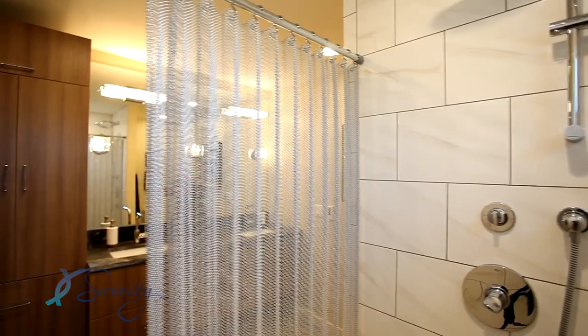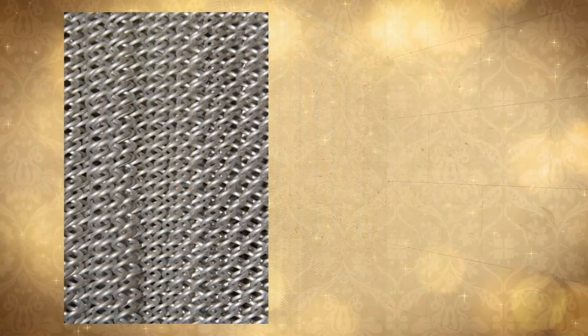Standard-sized shower curtains are available in two finishes, bright pearl gray and bright aluminum. Custom-sized shower curtains are available in a wide variety of weave sizes and finishes, including stainless steel.